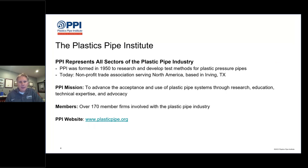The Plastics Pipe Institute is a non-profit trade association serving North America, based in Irving, Texas. PPI was formed in 1950 to research and develop test methods for the early versions of plastic pressure pipes — more than 70 years ago. PPI has always been part of this industry, helping to improve the science and provide education. PPI is supported by over 170 member firms involved with the plastic pipe industry in North America, and our website is plasticpipe.org.